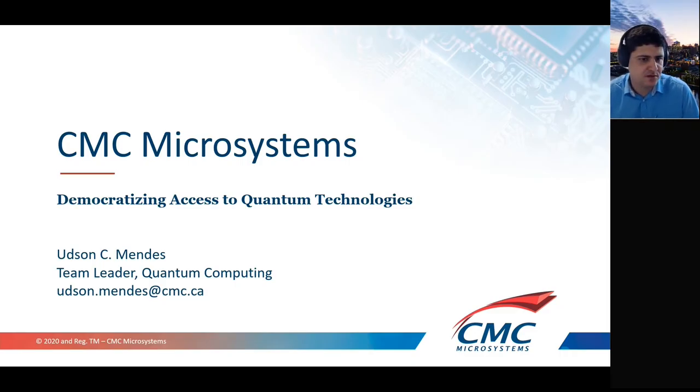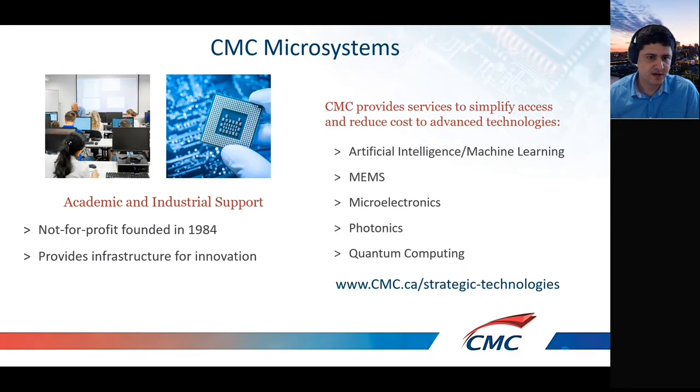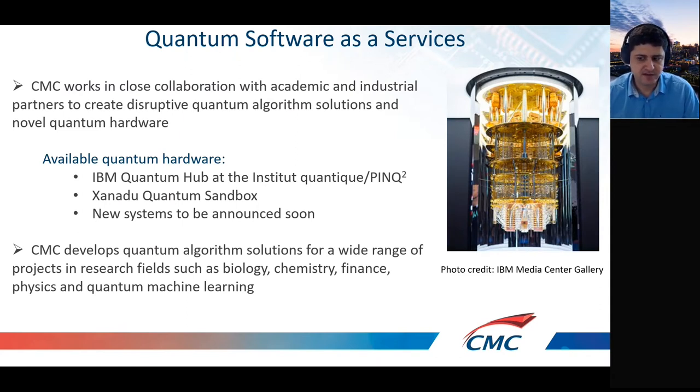Good afternoon everyone, thank you for being here for another CMC webinar together with an academic partner. Before I give the word to Vincent, I'll give a short introduction about CMC and what we're doing. CMC Microsystems is a not-for-profit organization that started in 1984, providing infrastructure for innovation for both academics and industrial clients in five areas: artificial intelligence and machine learning, MEMS, microtronics, photonics, and quantum computing.